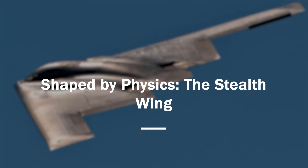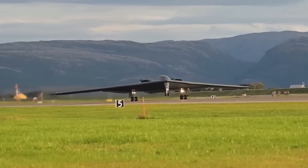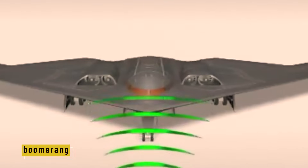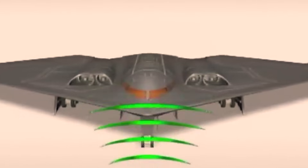The B-2's shape isn't just about looking futuristic — it's about survival. Every curve, every angle is sculpted by physics to defeat radar. Traditional aircraft have tails, cockpits, and sharp edges that reflect radar waves back to the source. The B-2 has none of that. Instead, it takes on the appearance of a boomerang: smooth, wide, and low. This flying wing form is almost entirely flat from the front, with no vertical surfaces. When radar waves hit it, they scatter in all directions instead of bouncing straight back — the enemy radar sees nothing.